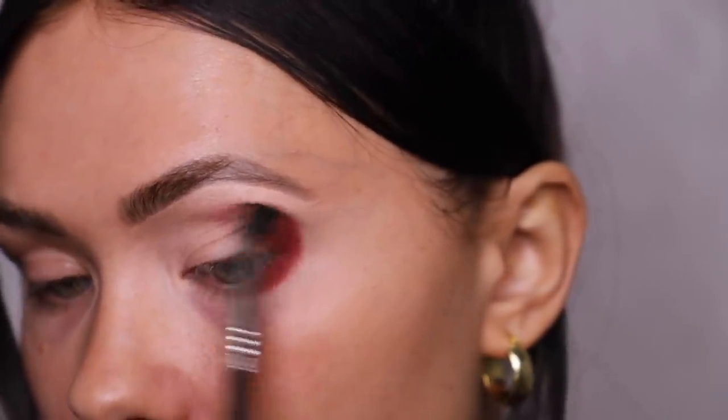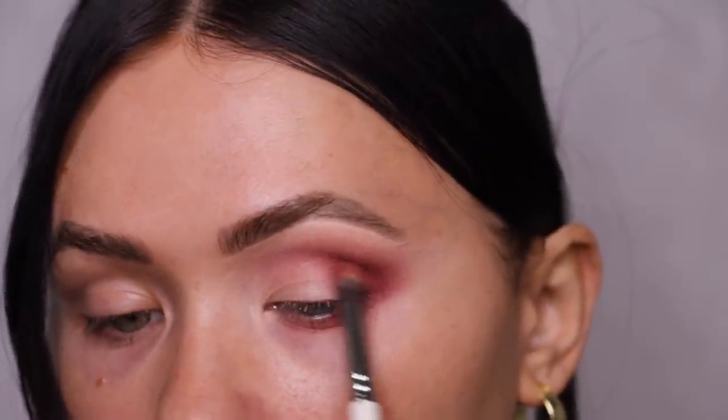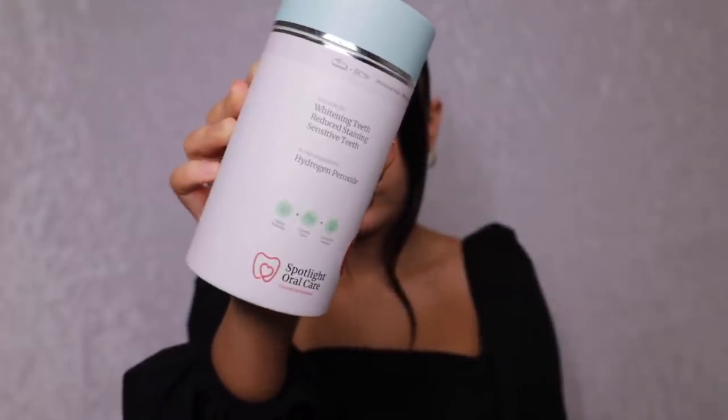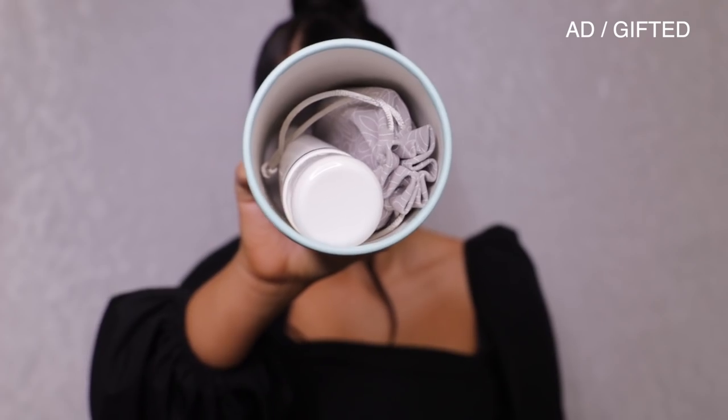In this video I'm also going to be whitening my teeth. If you remember my at-home glow-up video, I whitened my teeth in that one. I use this brand called Spotlight Oral Care. That's been blended out now, so I'm going in to keep building up the color. When I do my Instagram Q&As I always get a lot of questions about how I'm keeping my teeth so bright, especially during lockdown.